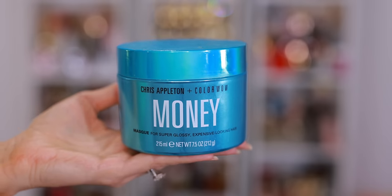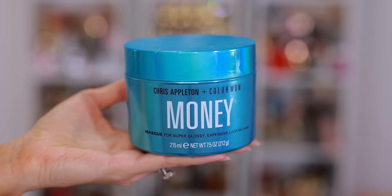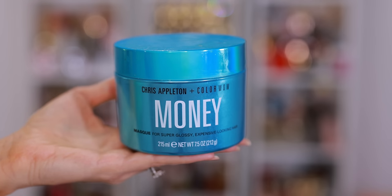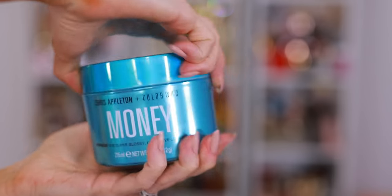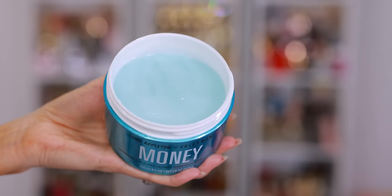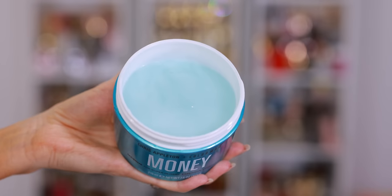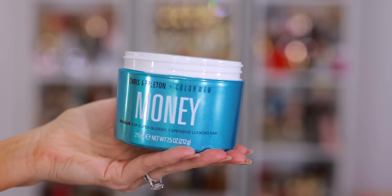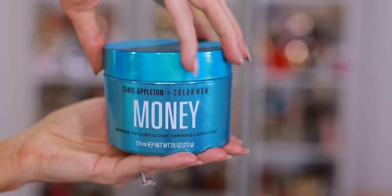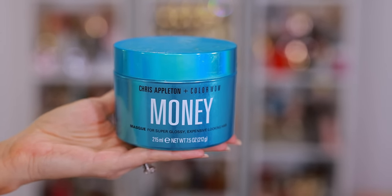I have one final hair product to talk about — it's the Chris Appleton x Color Wow Money Mask. If you've watched any of my annual empties videos, you've seen multiple tubs of this because I always use it and cannot live without it. It makes the biggest difference the first time you use it. I'm always careful about brushing through my hair when it's wet because that's when it's most vulnerable and prone to breakage. This mask does an incredible job detangling, making hair easier to style, truly reducing breakage, and leaving your hair looking very shiny.